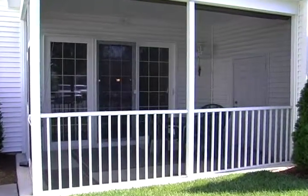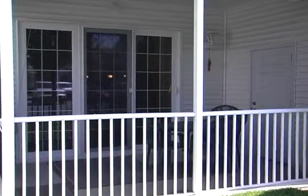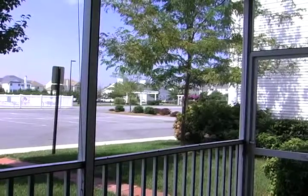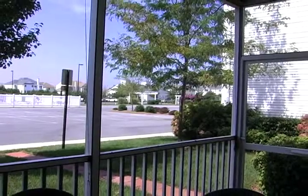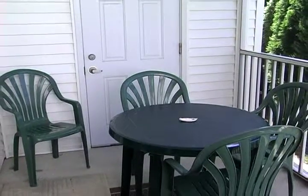Enjoy the convenience of first floor living in a quiet, private entrance through the back deck with southern exposure. Plenty of space to eat or entertain, and a large storage closet.